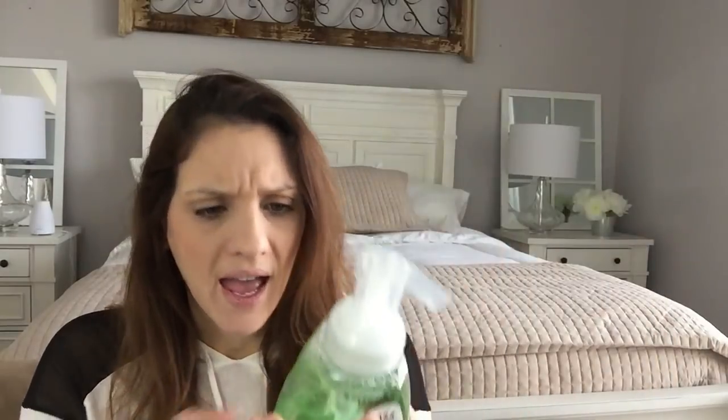They also had new hand soap — you probably would have seen it in my video already. This is the Klar in Denver foaming hand wash in pear, and it says antibacterial. I don't know that I've seen too much antibacterial stuff at Dollar Tree — at least I've never seen the label for it before.